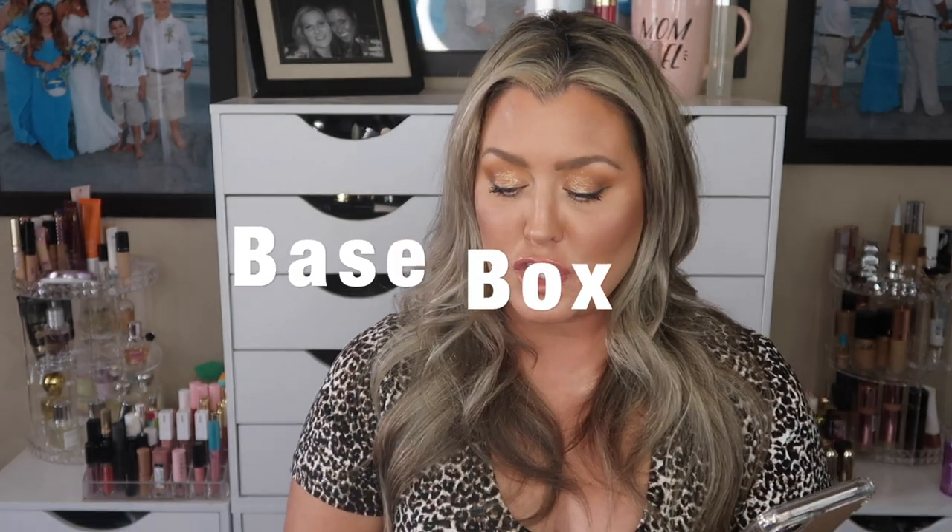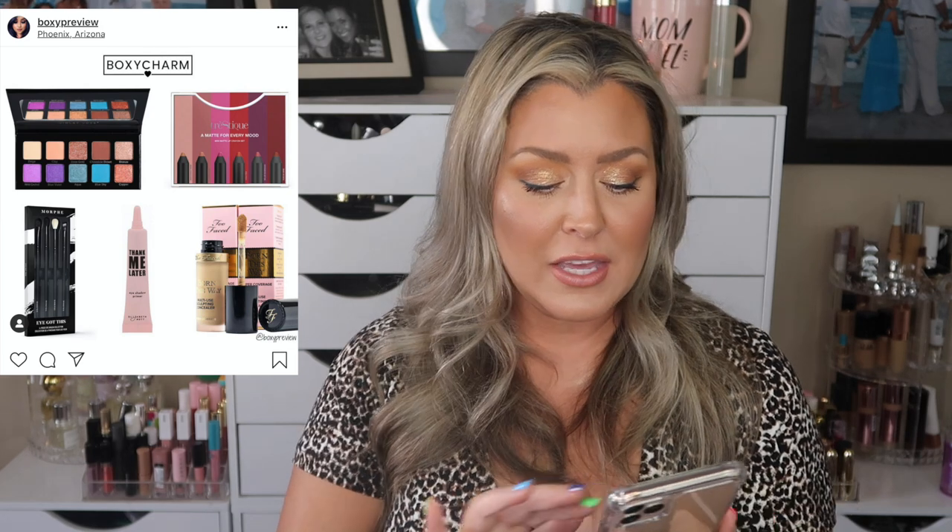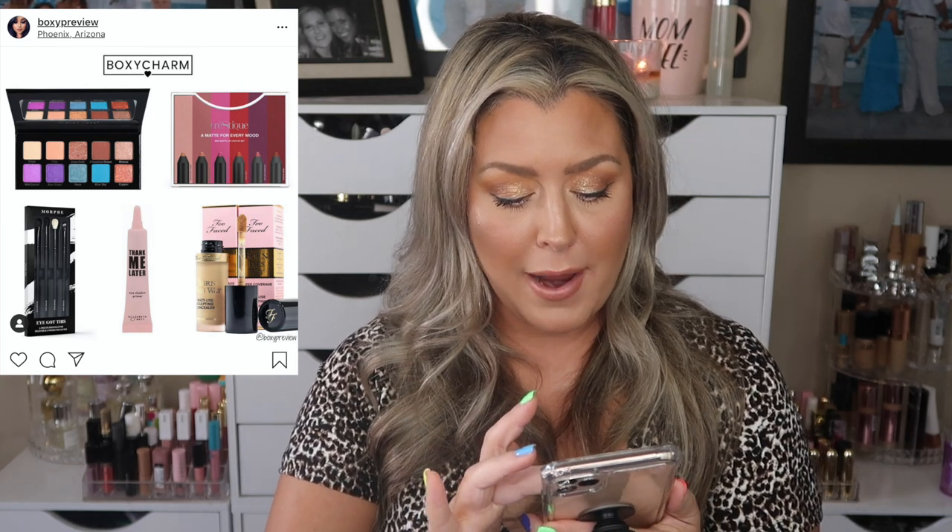I was on Instagram and Boxy Preview posted a picture — I'll pop it up here — of a full variation box for those who chose the Too Faced Born This Way Concealer, which has a $29 retail value. In this variation, we are seeing the concealer plus the Thank Me Later Eyeshadow Primer by Elizabeth Mott. I don't believe I've tried that primer — let me know down below if you've received it or tried it, because I love to hear your feedback.